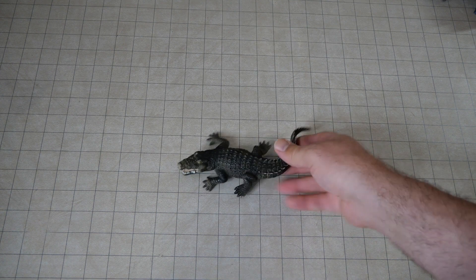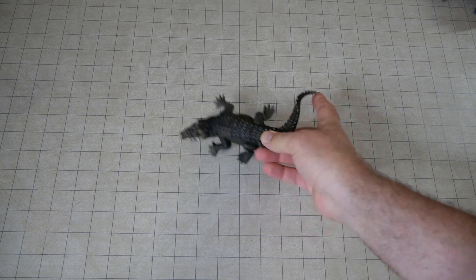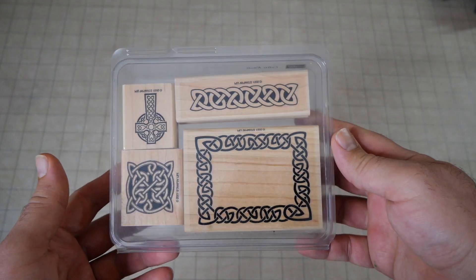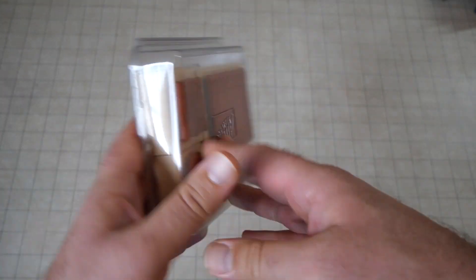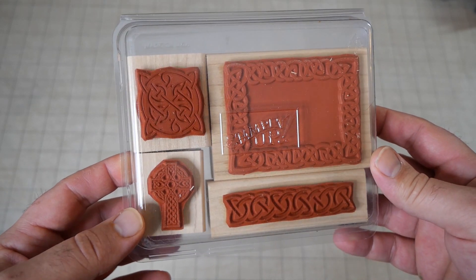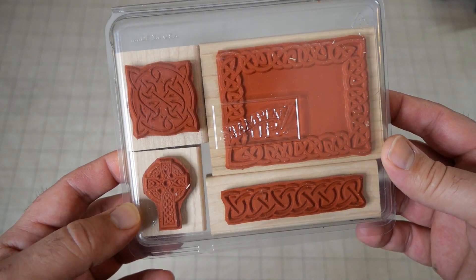We got another crocodile slash alligator — I don't know which one this is, there's a way to tell them apart — lovely sculpt, as always. I got some of these little wood stamp things. I'm not exactly sure what I'm gonna do with these, but they have pretty good textures. Maybe I could try using these as like a green stuff stamp, just to get some texture for building walls or something — I felt like that was something I could attempt to do.